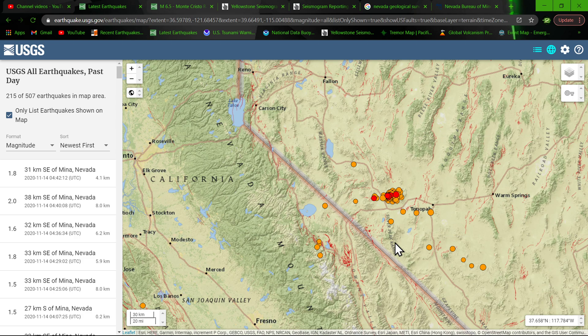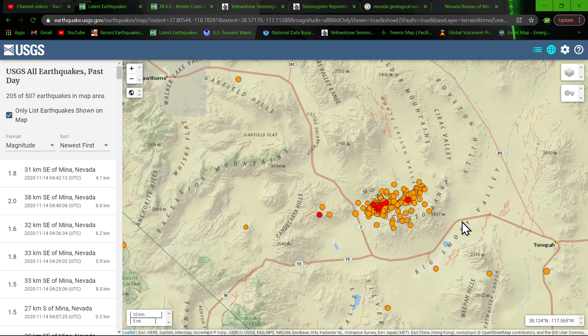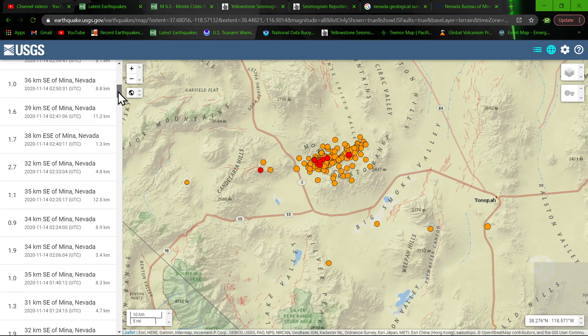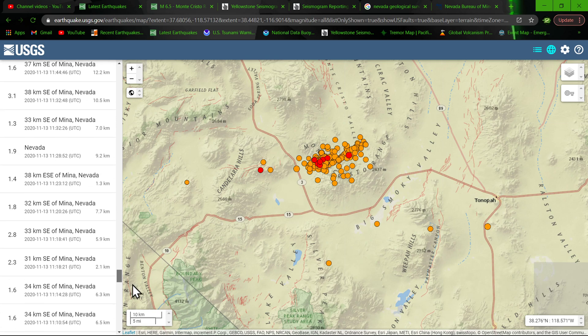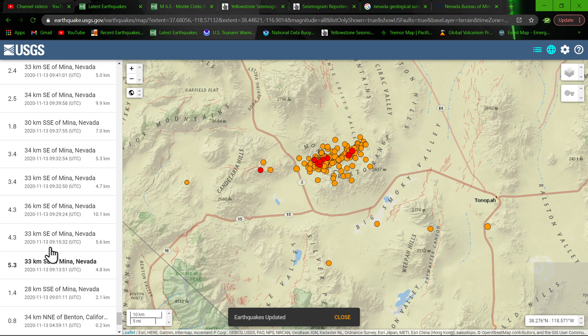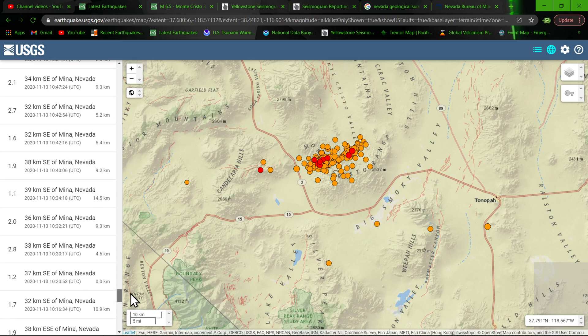Up here to the north, Ridgecrest activity hasn't really seen the ramp-up I kind of thought we'd see, but it's still possible. Nevada, on the other hand — man, a lot of earthquake activity here. Within the specific area, about 205 earthquakes have struck within the past 24 hours. A lot of microquakes but also a lot of 2s and 3s in there. The largest so far — they downgraded it — was a 5.5 this morning, downgraded to 5.3, quickly followed by two back-to-back 4.3s and also a 4.8.